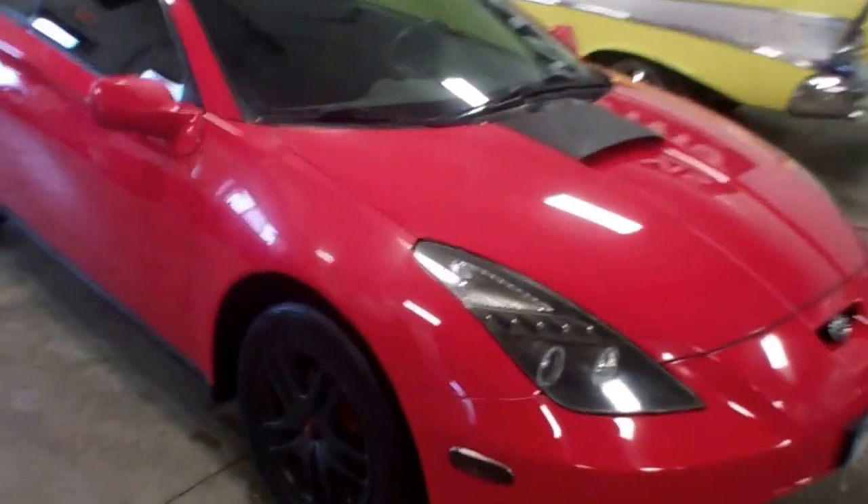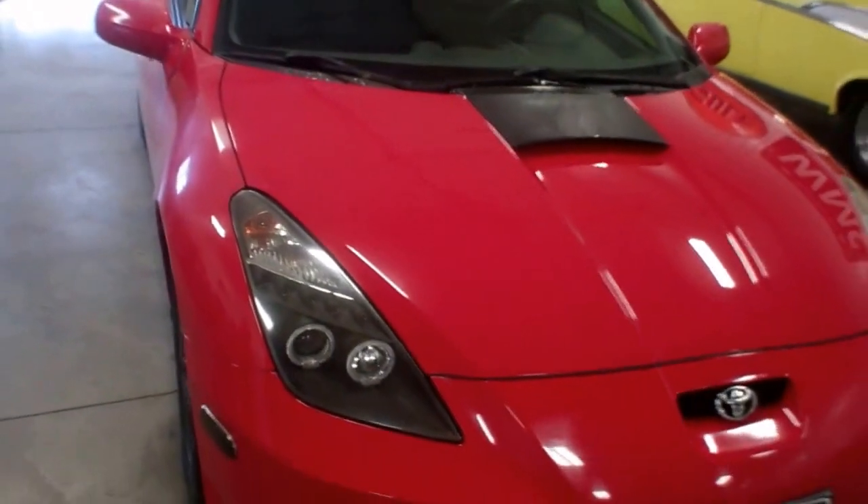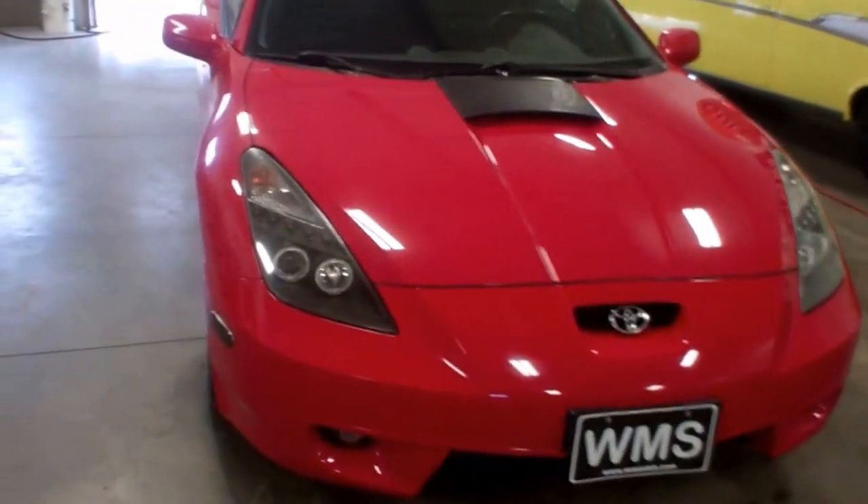Hello, this is Cody here at WMSOhio.com. Here we're going to show you a 2002 Toyota Celica with 167,000 miles. Tires are in pretty good shape — we're going to call them about 50%.